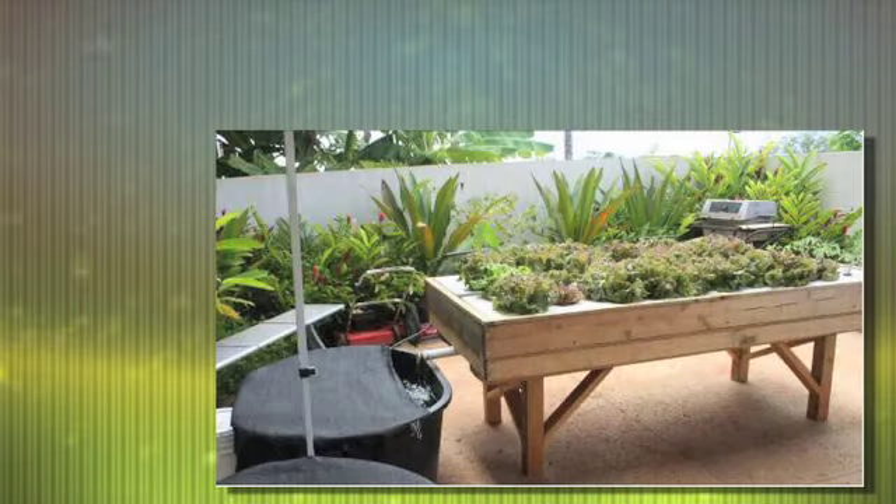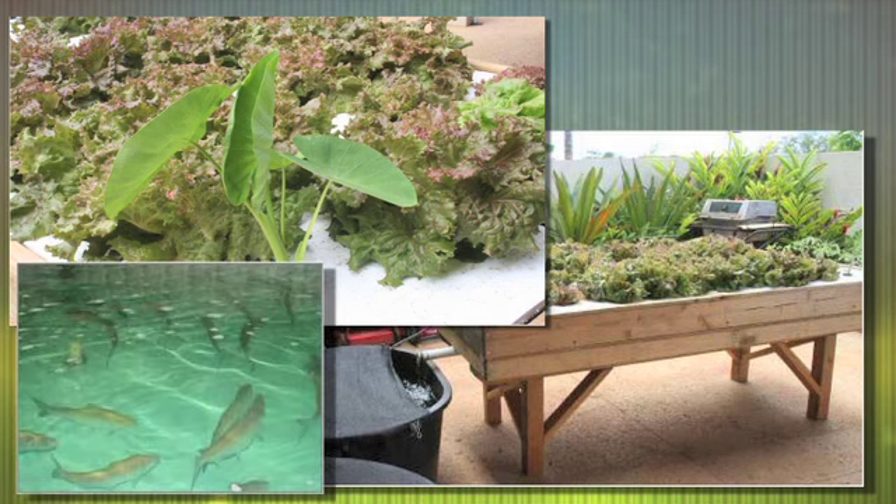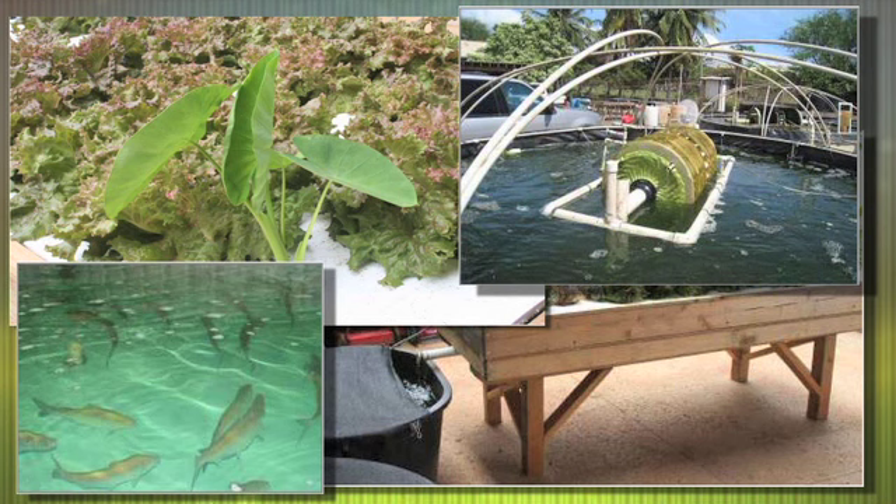Another attraction of Kaupuni Village is the aquaponics system. Vegetables can be grown hydroponically in a water-based nutrient fluid instead of soil, and the water will feed an aquaculture system. Nutrients from the vegetables feed the fish, and the fish provide the nutrients needed by the vegetable bed.